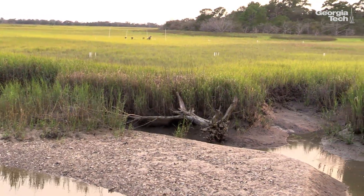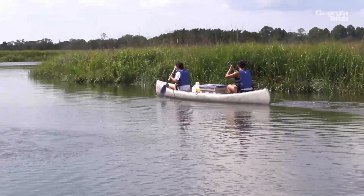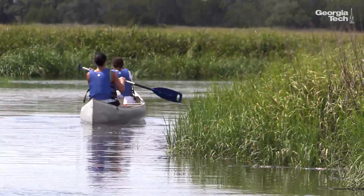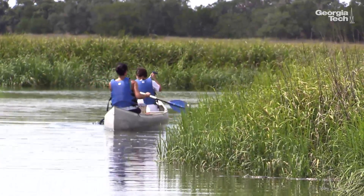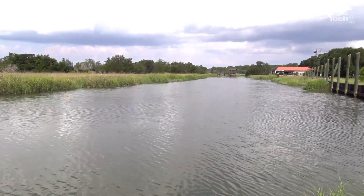This is really a historical site in many ways, and particularly for science. It's really become one of these ecosystems around the country where scientists just come back over and over again. So there are these kind of model sites, and Sapelo Salt Marsh is one of those sites.